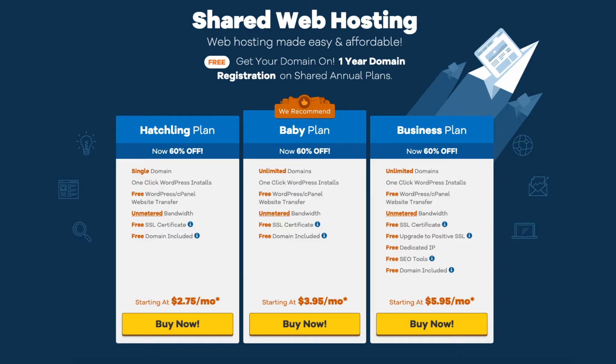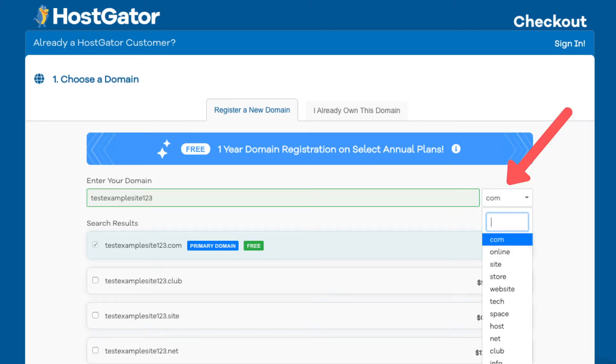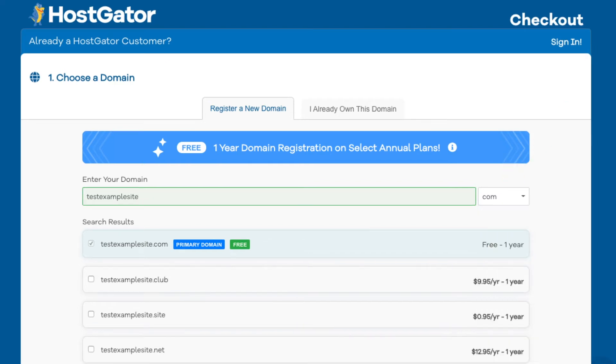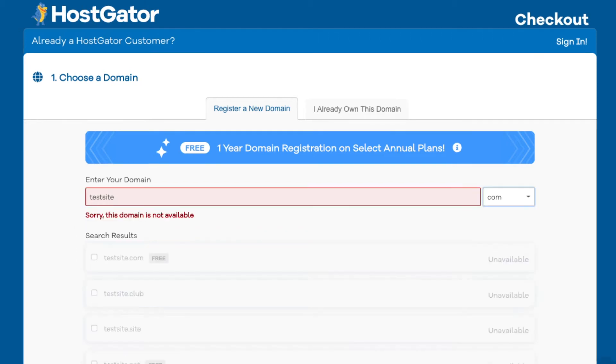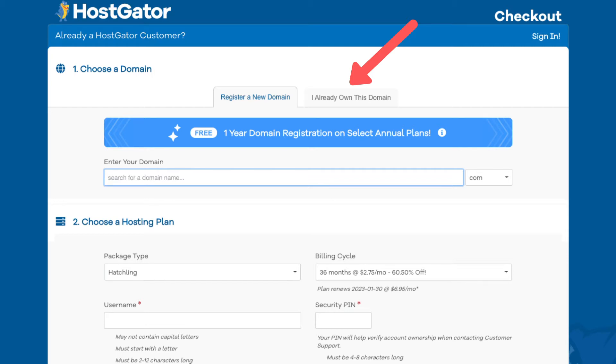Click the buy now button on the plan you want. You will see the choose a domain section, where you can search for a domain or enter one you already own. Type a domain name in the search field and click off to the side — it'll let you know if it's available. If it's unavailable it'll say 'sorry this domain is unavailable.' If you already have a domain, click 'I already own this domain' and enter your domain name.